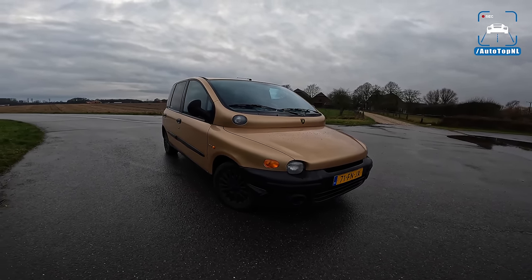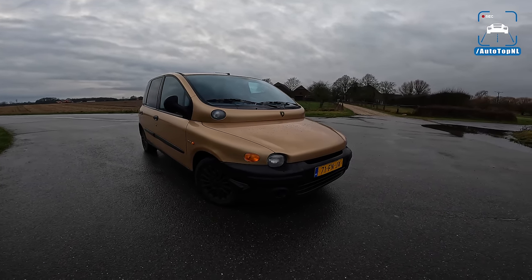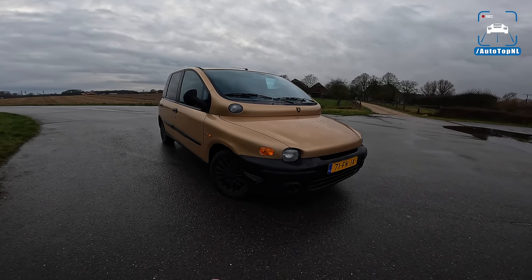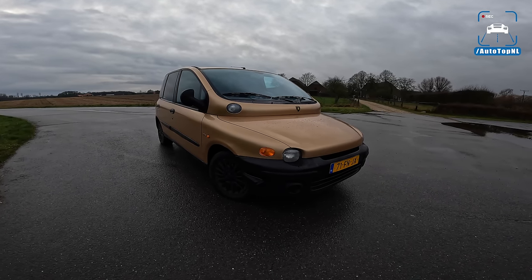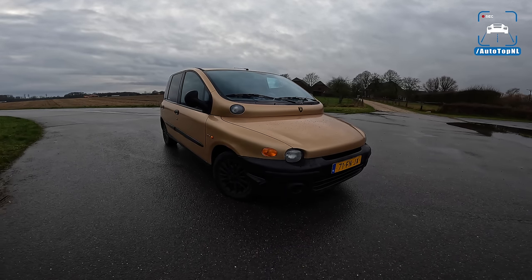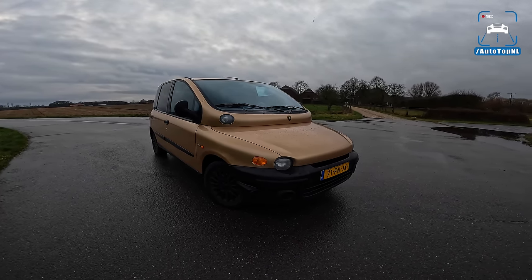2021 was a great year for our channel because we've been able to do a couple of very cool things. Number one, we drove a Porsche Carrera GT. Number two, we bought our first Ferrari, and now we are here in 2022, crossing another one off the bucket list. We are driving a Fiat Multipla, and it is one of the most legendary cars ever made.